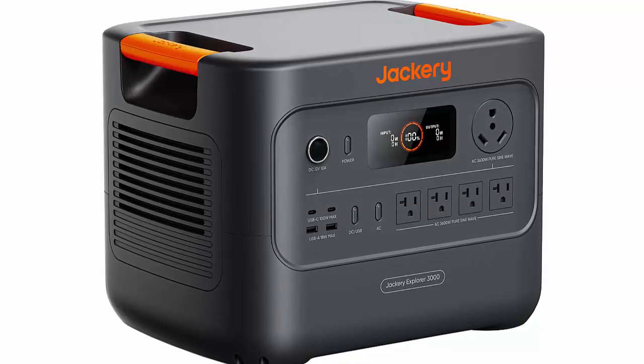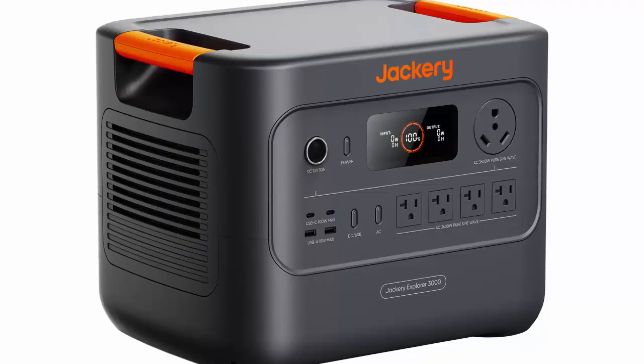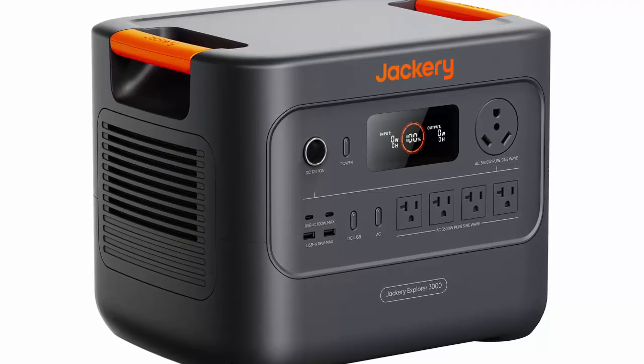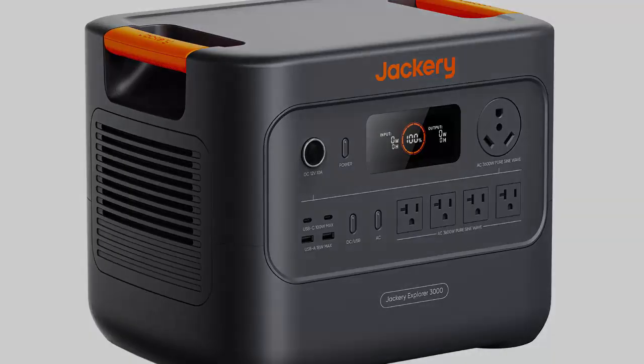The Jackery Explorer 3000 Pro V2 is available now for $2,499 US dollars and £2,299 in the UK. Act fast and grab the early deal for just £1,899, or go solar with the full bundle for £2,199 — including panel, bag, and car cable.